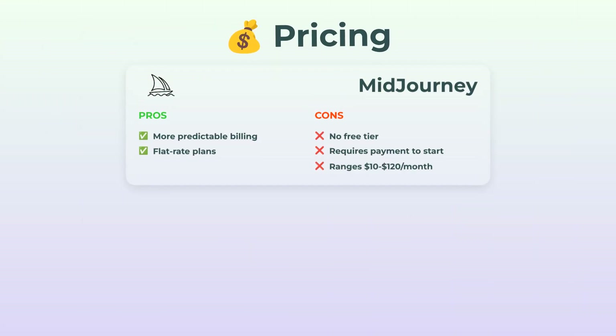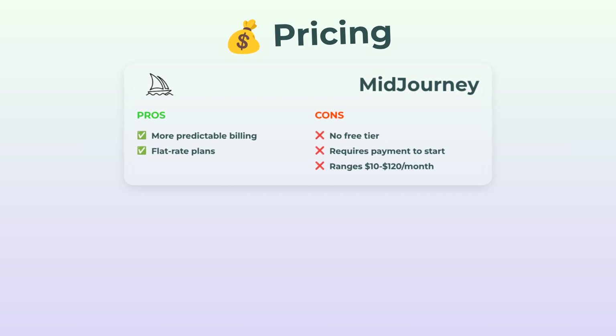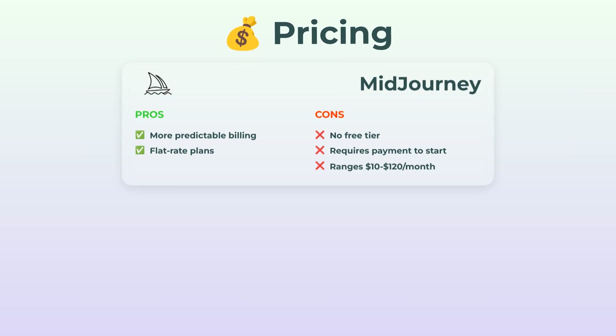First up, pricing. Midjourney, honestly, it's kind of old school here. You gotta pay right out the gate — there's no free tier to dip your toes in. Their billing is pretty predictable with flat-rate plans, but the cheapest starts at $10 a month and goes all the way up to $120 if you want the premium stuff. It feels a little gatekeepy.